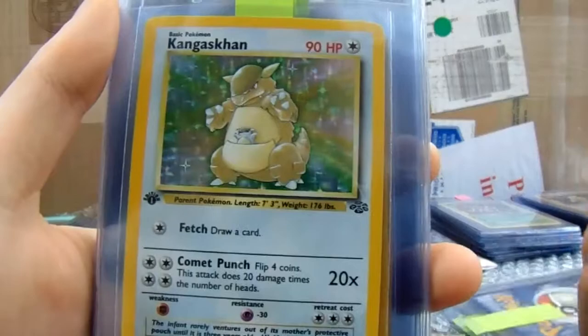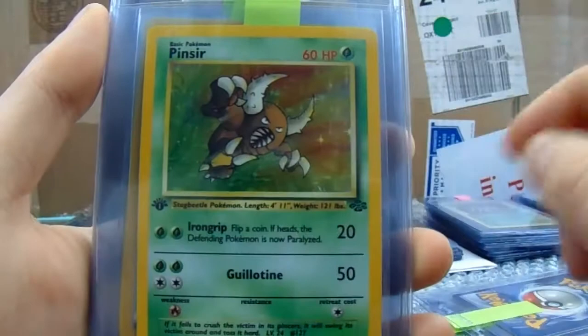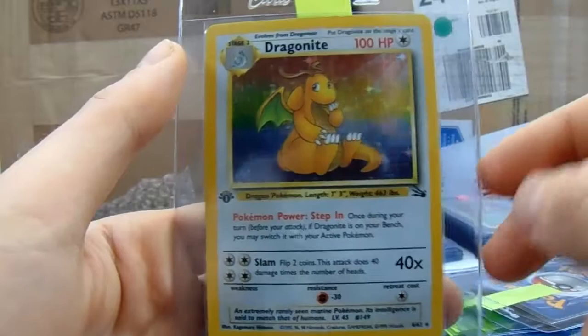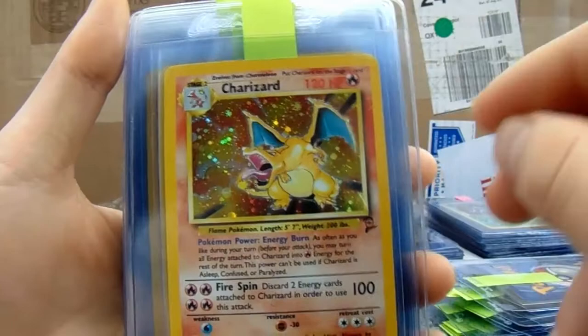Just a Rhydon there from base. Clefable First Edition Jungle. Kangaskhan — incredibly hard to get a top grade on. Pidgeot First Edition Jungle. Pinsir. For anyone interested, I've got the Scratch Era on the First Edition PSA 9 available. Snorlax First Edition, or Wigglytuff First Edition. Aerodactyl First Edition. Dragonite First Edition.